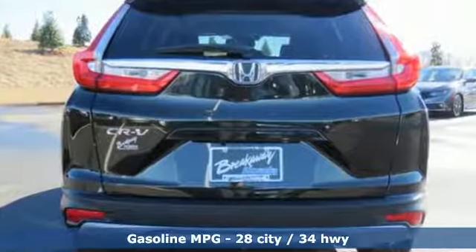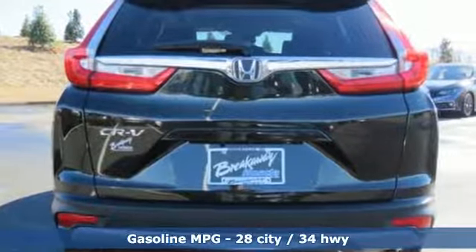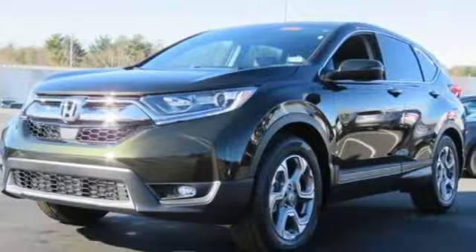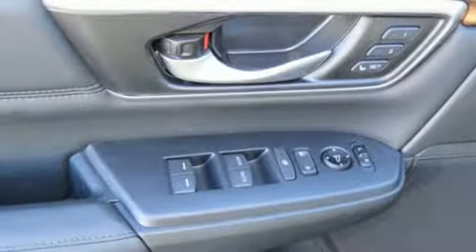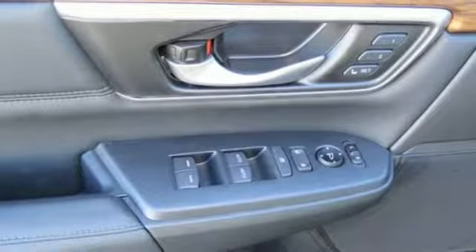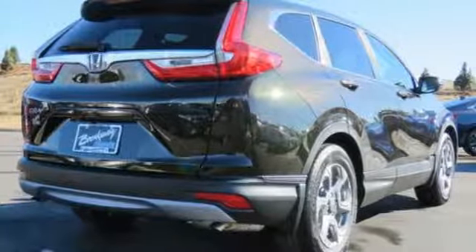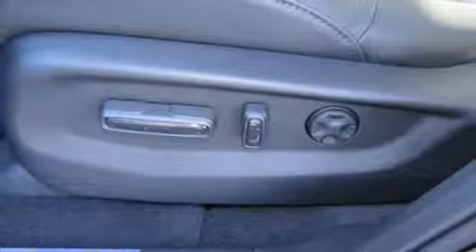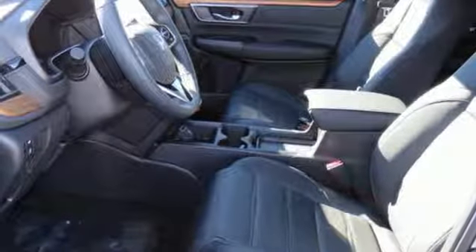And get ready for an impressive combination of features: streaming audio, doors and push button start proximity key, front heated leather bucket seats, auto dimming rear view mirror, remote engine start, dual zone climate control, intercooled turbo inline 4 cylinder engine, power sliding and tilting sunroof, gas pressurized shocks and power heated mirrors.